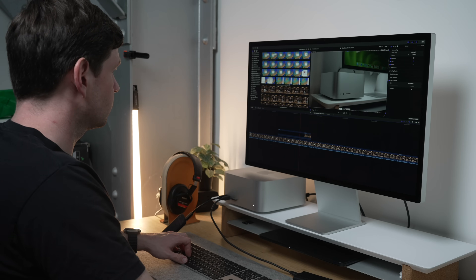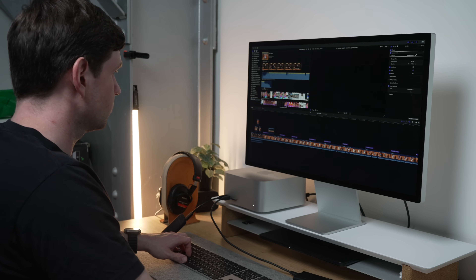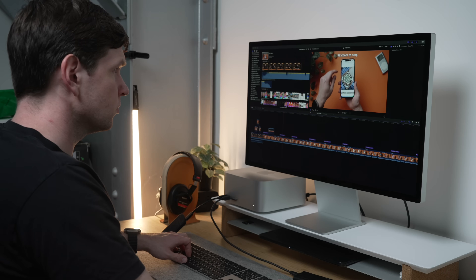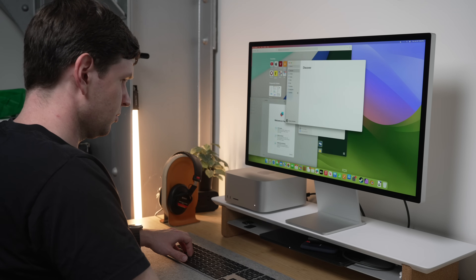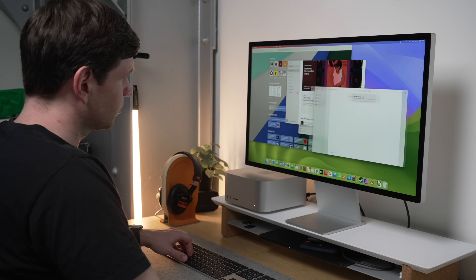For me, that means the Mac Studio is still an excellent video editing machine for my channel. I swapped out my M1 Ultra Mac Studio, and honestly it was very hard to tell the difference. The M1 Ultra is still faster for multi-threaded CPU and GPU tasks, but things like opening apps and the general responsiveness of the system actually felt faster on the M2 Max version, likely due to higher single-core performance.